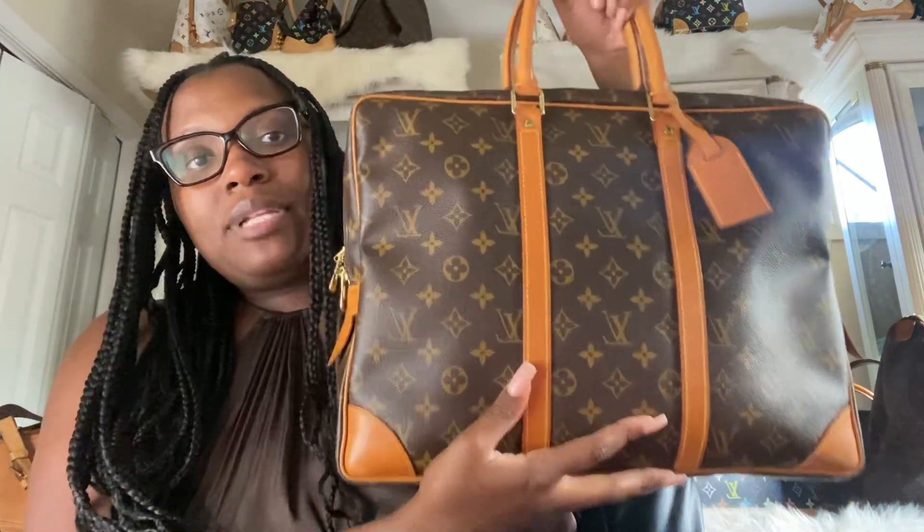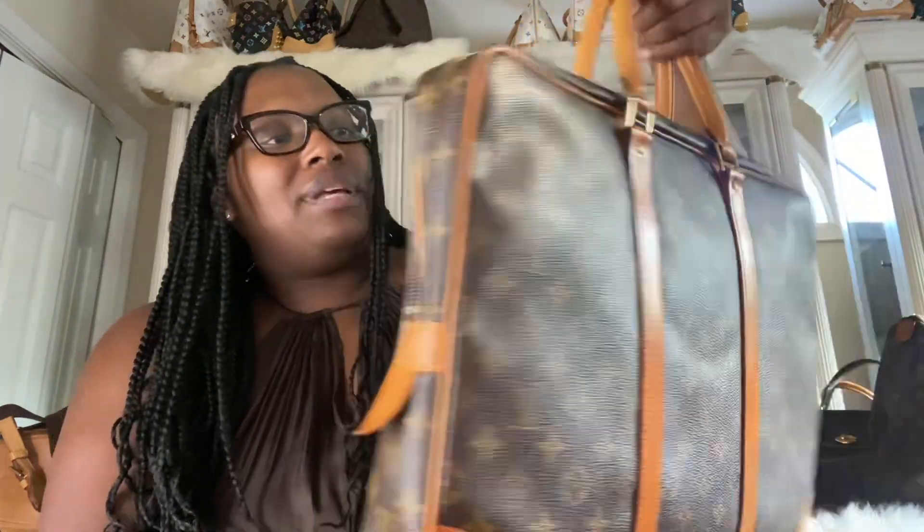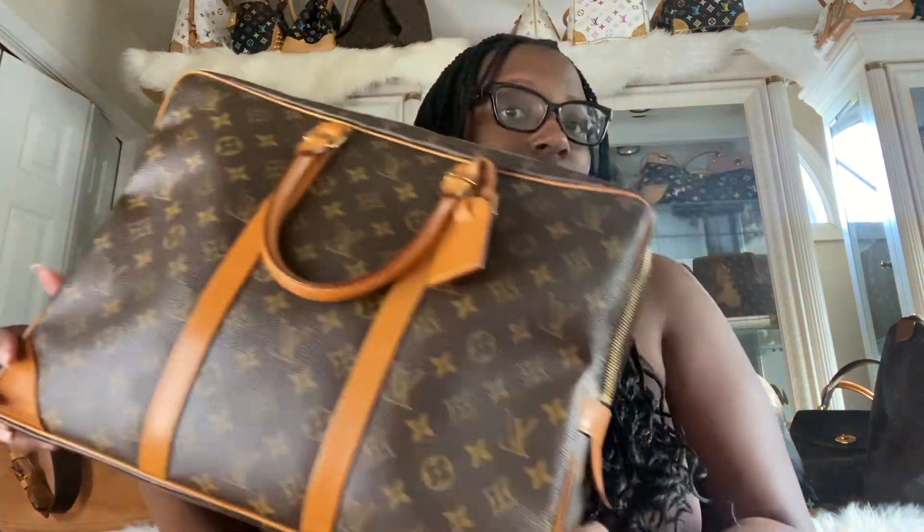Next up is my Louis Vuitton Port Documents. This is a vintage briefcase. Absolutely love this style. It's pretty common. It's not one that I use a lot — I use it like if I have big meetings for work because it can fit a laptop, notebook, and there are pen holders. So it is a really nice bag. It's one of those that I picked up because it was cheap. I got this one for $200 like last year. The price was right — I knew I wasn't going to use it a lot, but I've gotten my money's worth.